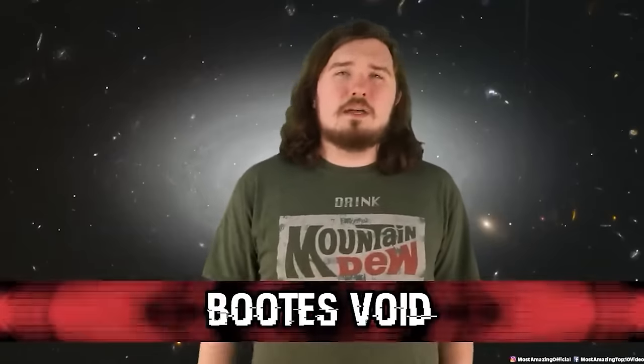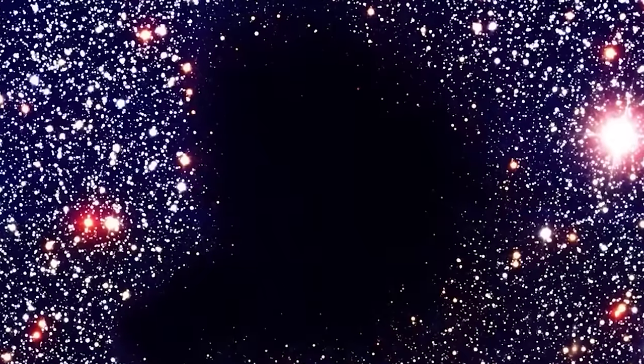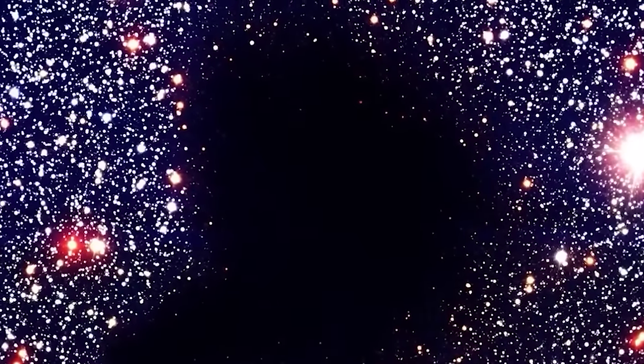Number 4: The Boötes Void. Do you know what's more terrifying than something? Nothing. The Boötes Void is just that — a region of space where there is simply nothing. Several galaxies surround it, but none exist within its center. There's nothing within the void. There may never have been, and there may never will be — or maybe there's just something keeping everything else out.